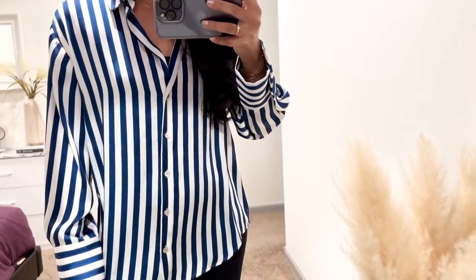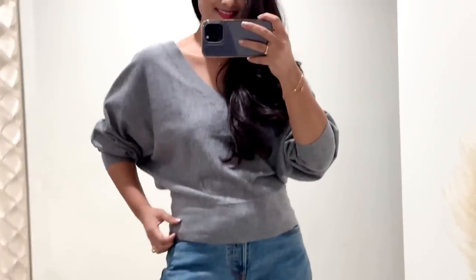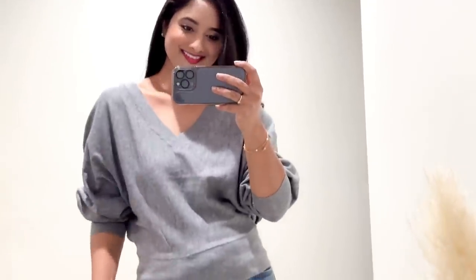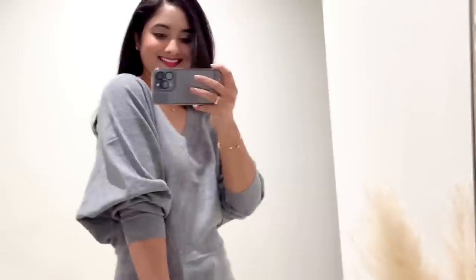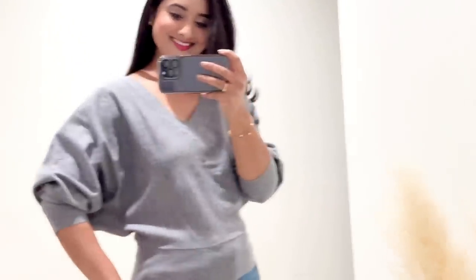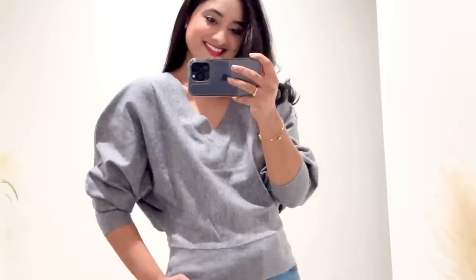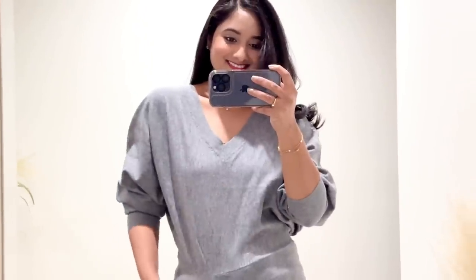Next up is this gray sweater from Express. This sweater is super soft and cozy — I love wearing it under my leather jacket when it's cold outside. It also comes in black if gray isn't for you. It has a V-neckline and long sleeves, which makes it perfect for those chilly spring days. You can also push back your sleeves as it has fitted details on the bottom when you want to show off your arms.